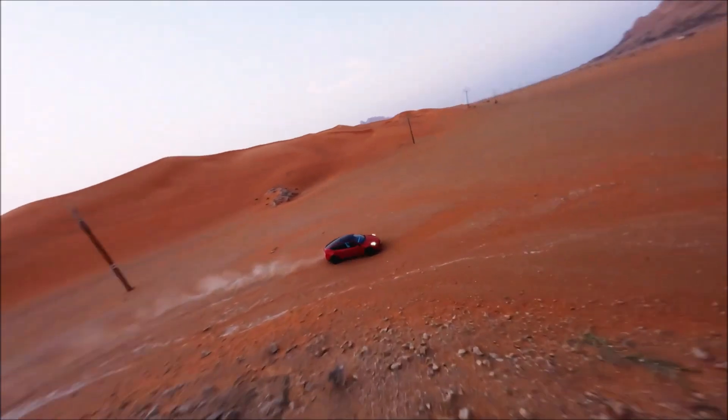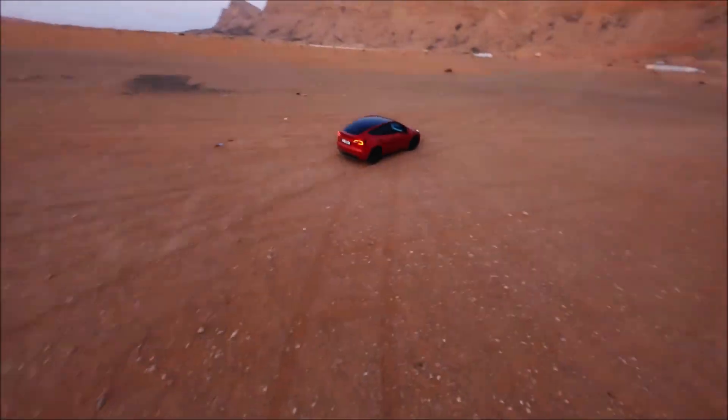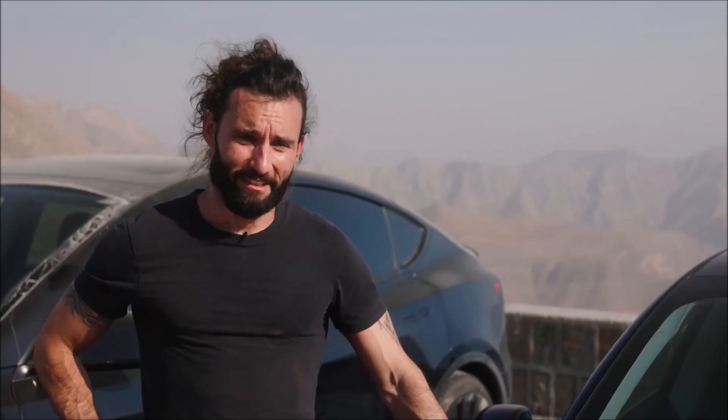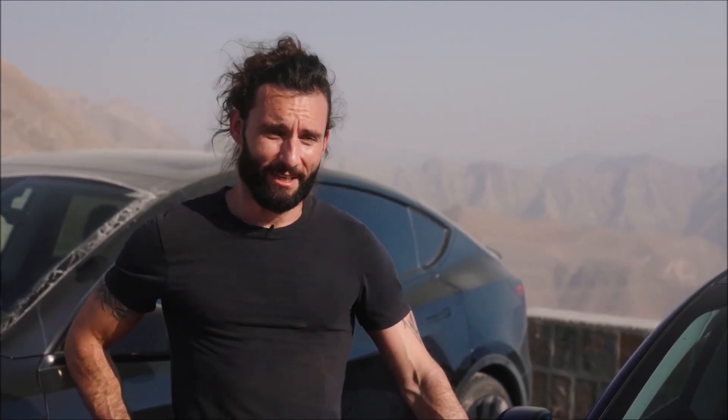We are here in the UAE right now because it is the worst time to be here — the hottest time of the year. It's 50 degrees Celsius some days; you cannot go outside in midday sun. No one wants to come here in summer, but it's a great time to test the car in hot climate.